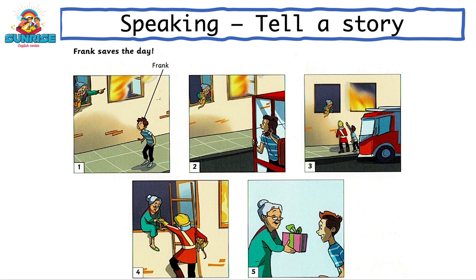Quickly, Frank runs across the road to a telephone box and he calls the fire station. He tells the firefighters about the fire.